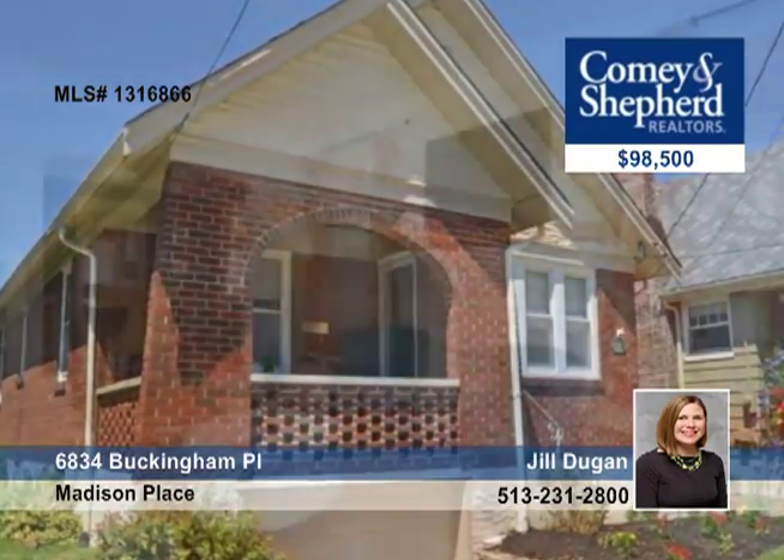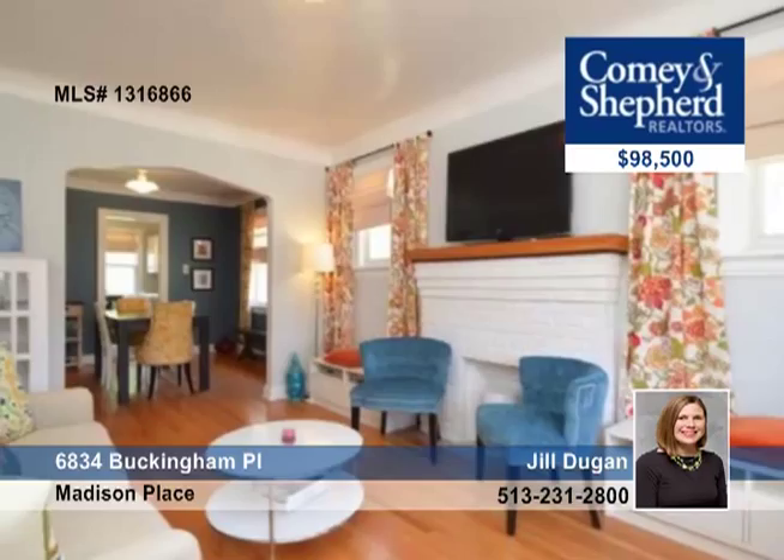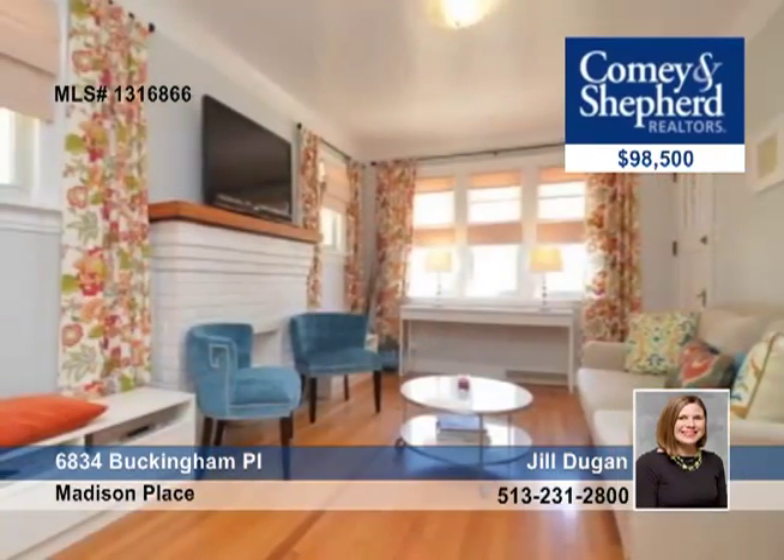A great house, a great street with sidewalks and a great price. It features an updated bath and kitchen and has been meticulously maintained. It's truly move-in ready.